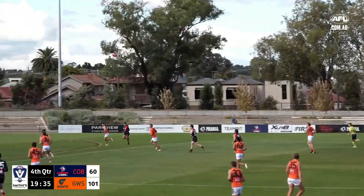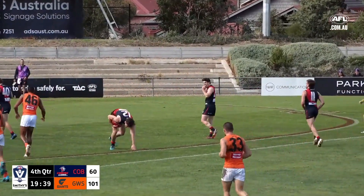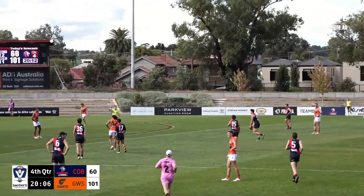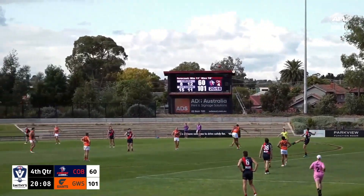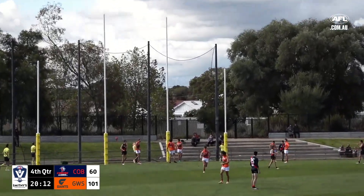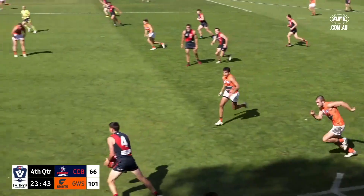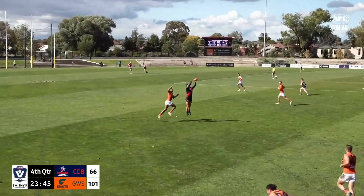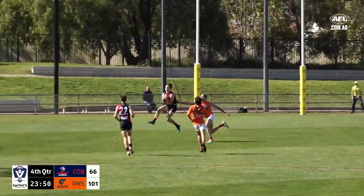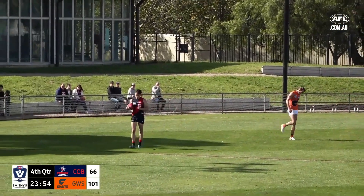He plays on, drives it to centre half-forward, and a brilliant kick as well from Mitch Padashki. Aaron Clark will kick from right on the 50 — in fact the edge of the centre square, he's got all of it. That is a brilliant kick in windy conditions. Gentile got pushed after his kick but it found the target. He goes inside 50 for Clark — another good passage, and Clark can kick another one.